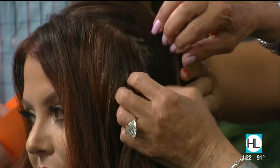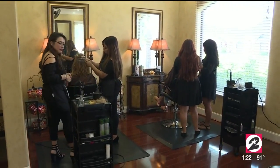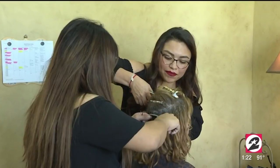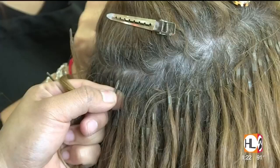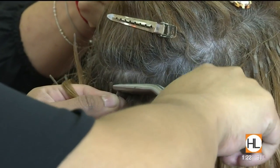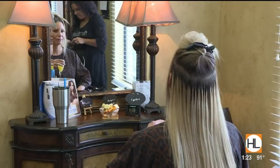Brenda, your staff trains for months and months to learn how to apply extensions properly. It takes a long time to get my girls trained because I'm very picky. If it's not done correctly it starts to pull on the hair, and what happens then is you can actually have hair loss from an incorrect installation. We get clients who come in after going somewhere else and when I open the hair — oh my goodness — I've even removed extensions for free just to get them out, because I know they're going to have damage.